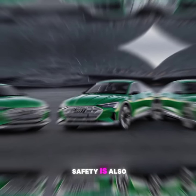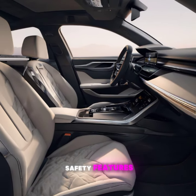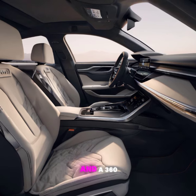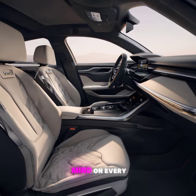Safety is also a top priority for Audi. The e-tron Sportback is packed with advanced safety features like adaptive cruise control, lane-keeping assist, and a 360-degree camera system, providing peace of mind on every journey.